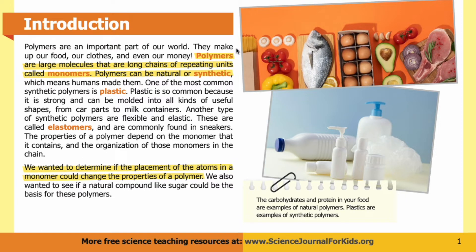Introduction. Polymers are an important part of our world — they make up our food, our clothes, and even our money. Polymers are large molecules that are long chains of repeating units called monomers. Polymers can be natural or synthetic, which means humans made them. One of the most common synthetic polymers is plastic.